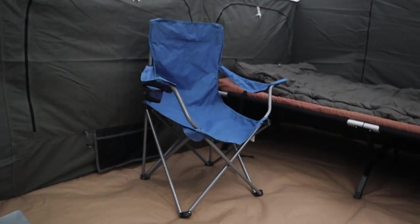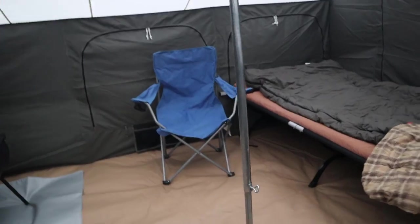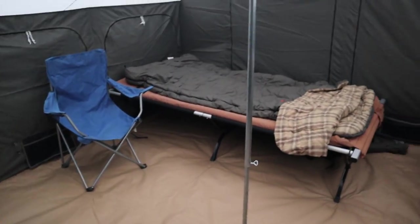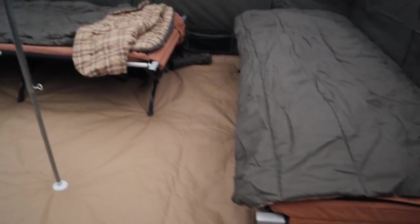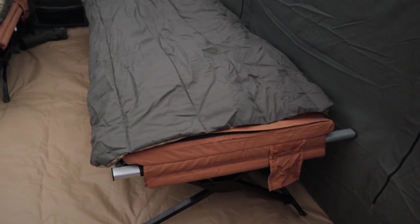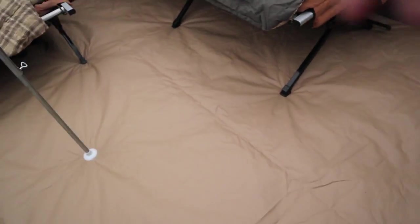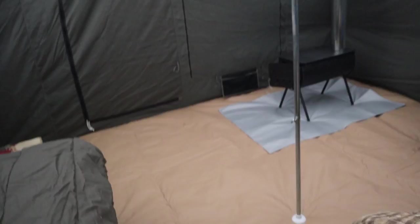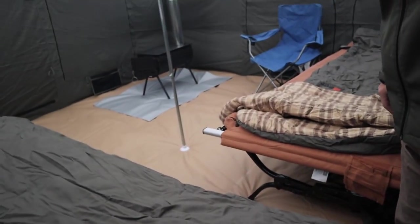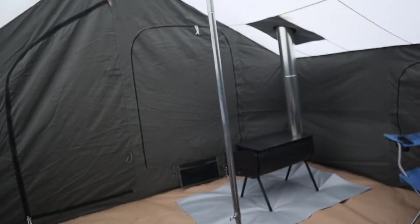Let me show you how roomy it can be. I've got a huge four-foot-wide XL cot right here — that's bigger than the average cot. You can see that I can easily fit two cots and still have more room on both sides. There's still a lot of dead space with room for more gear.